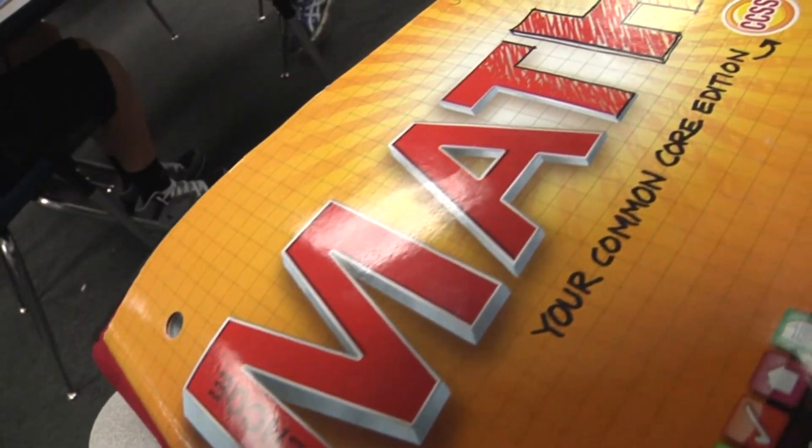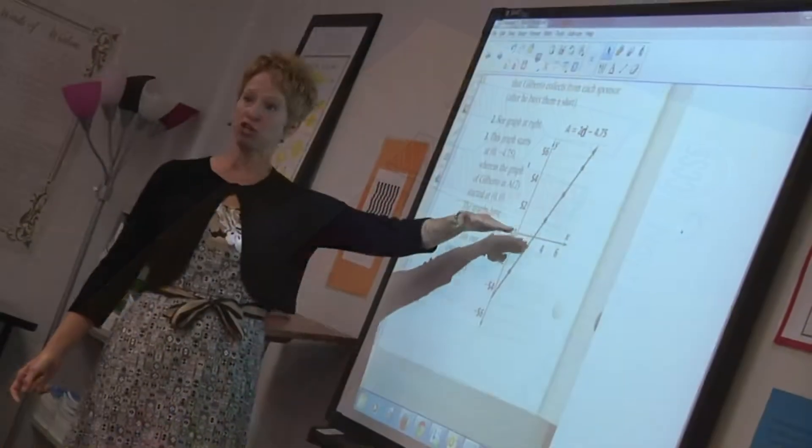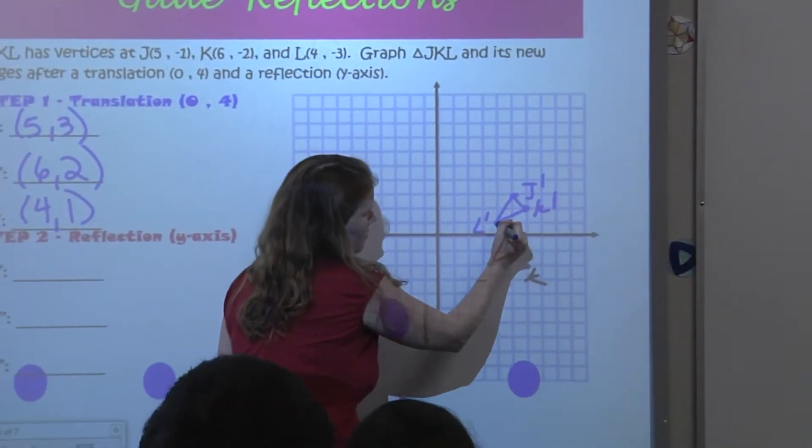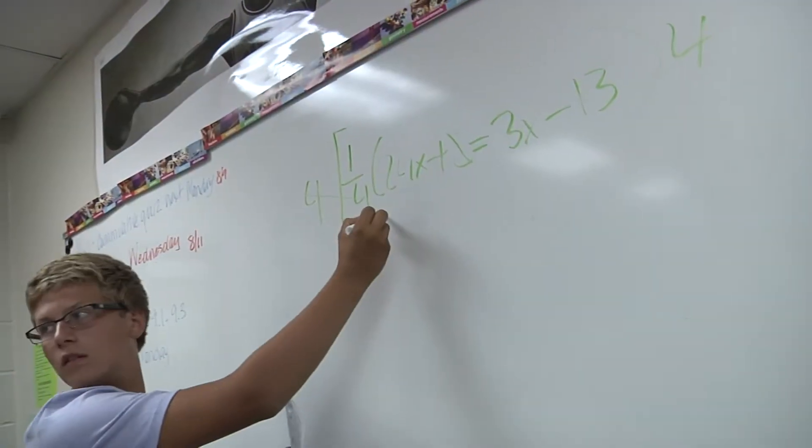Rockwood's middle and high school math curriculum teaches students key skills, such as interpreting, predicting, and understanding, so they are prepared for success in today's world.